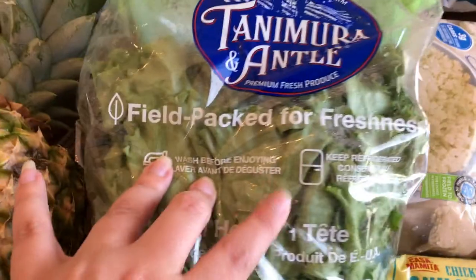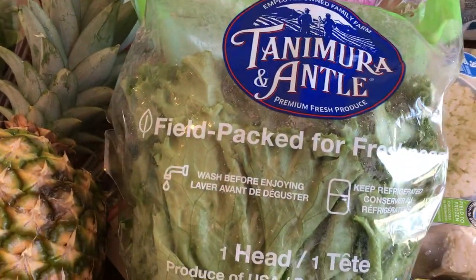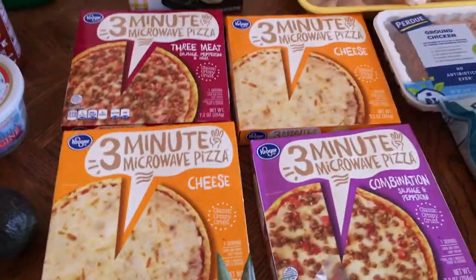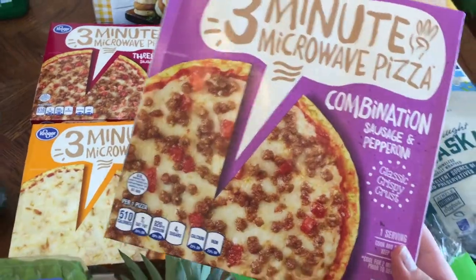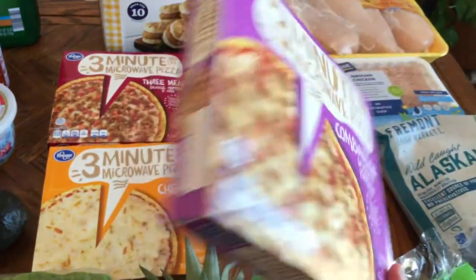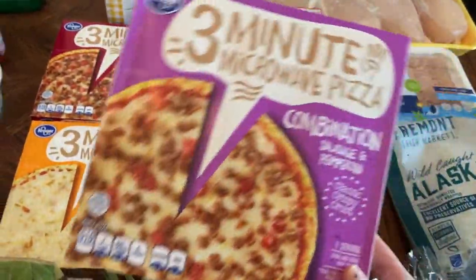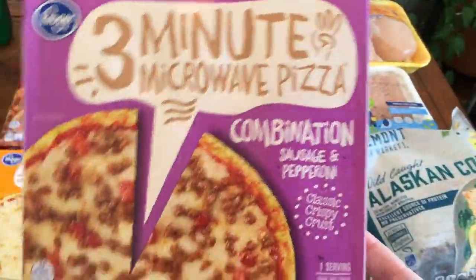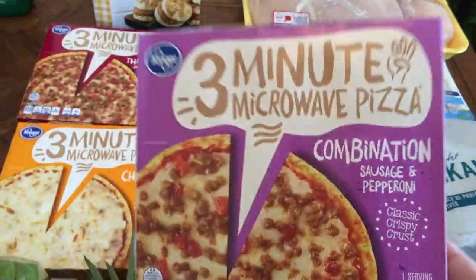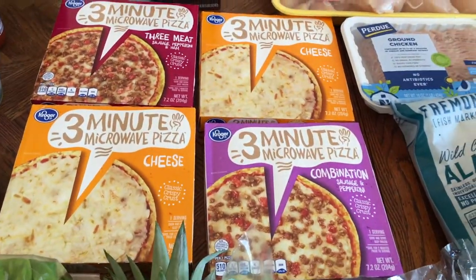A head of regular lettuce that I'll cut up and put in a Ziploc bag to have for the week. Then I got these three-minute microwave pizzas — I've never had these before, but you're supposed to be able to microwave them and have them come out crispy. I hate microwaving things like this — anything that could go in the oven, I prefer the oven because I like things crispy. Sogginess grosses me out, it's just a texture thing.